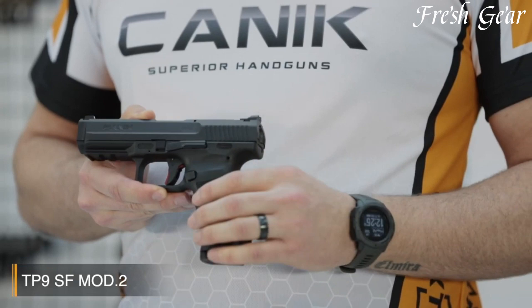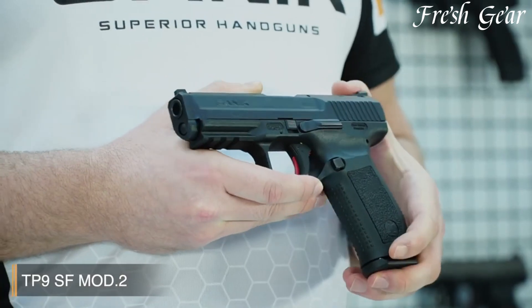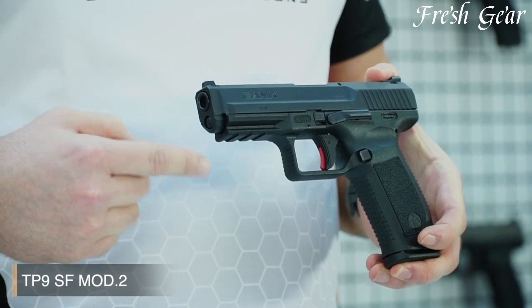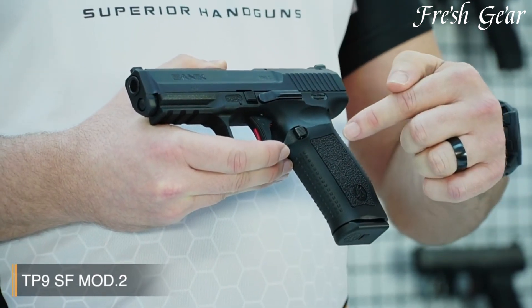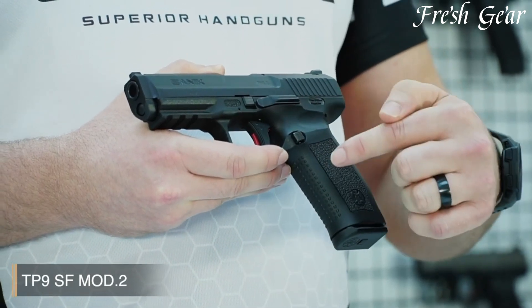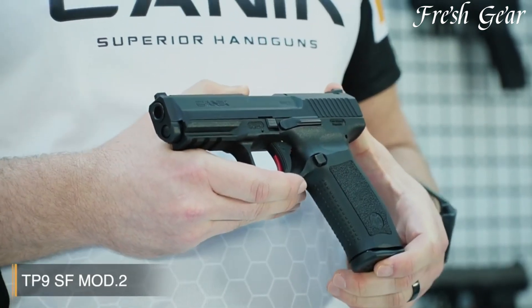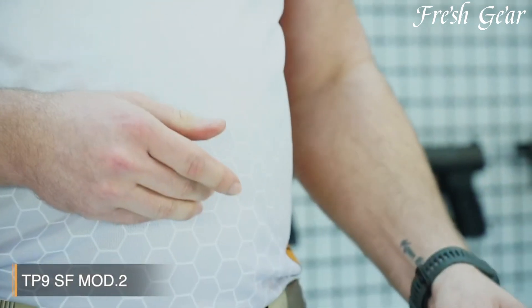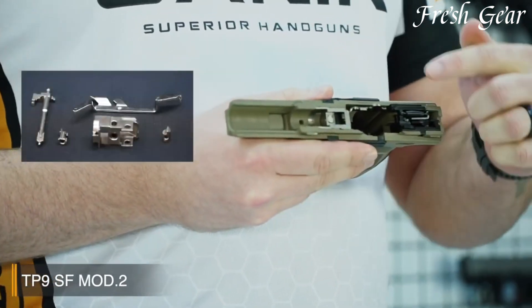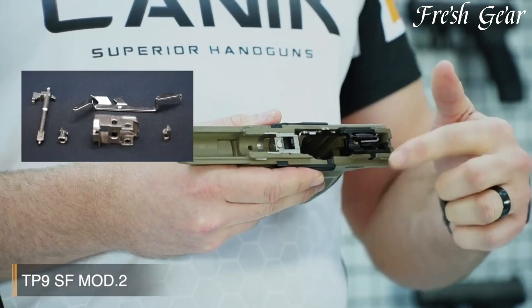The TP9SF MOD2 features a crisp and consistent trigger pull, contributing to enhanced accuracy and target acquisition. The pistol's low-profile sights offer a three-dot configuration, enabling quick and precise sight alignment. The slide is equipped with front and rear serrations, facilitating easy manipulation and slide racking. The TP9SF MOD2 incorporates a reversible magazine release and an ambidextrous slide stop, ensuring ease of use for both right- and left-handed shooters. The pistol also features a loaded chamber indicator and a striker status indicator, enhancing safety and providing visual and tactile feedback.